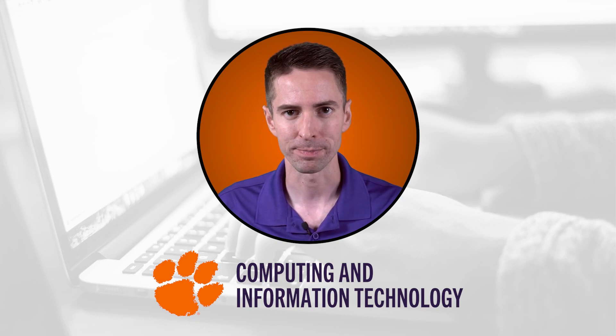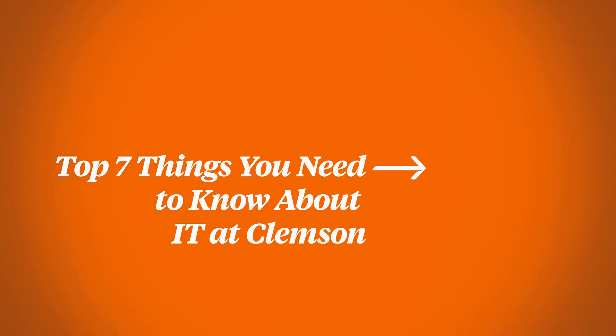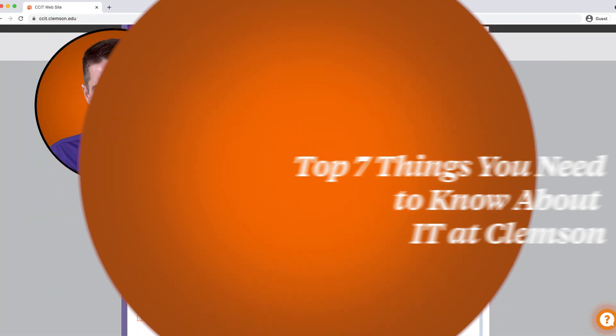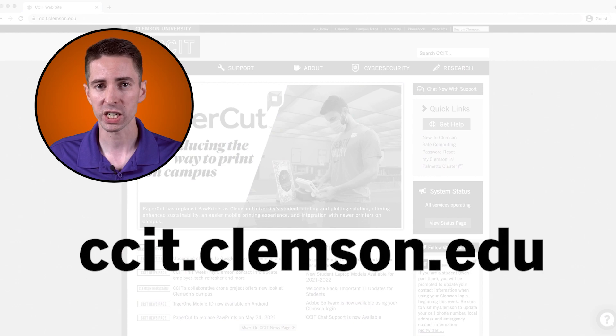Hi, I'm Ryan from CCIT. In this video, we're going to talk about the top seven things you need to know about IT at Clemson. This video is aimed at new students, but even if you're not new, there may be some things we cover that you didn't know. You can also find more information about everything we cover on the CCIT website.